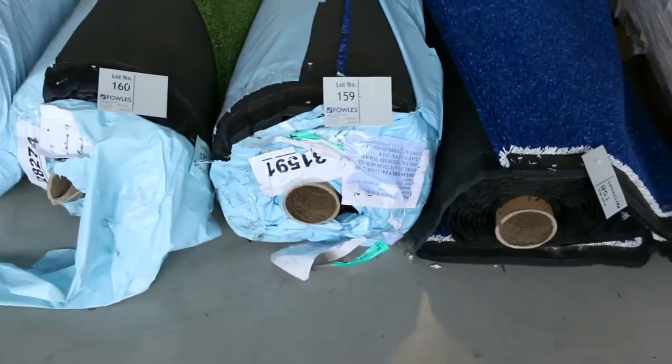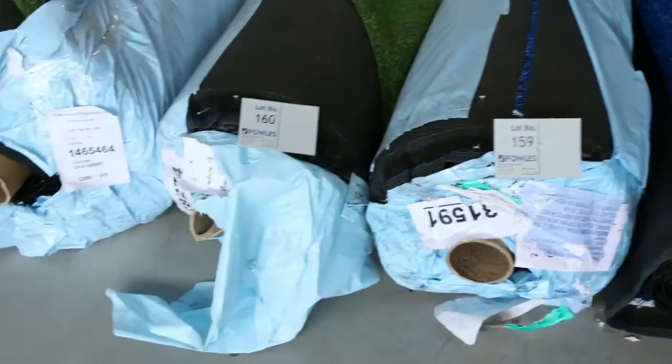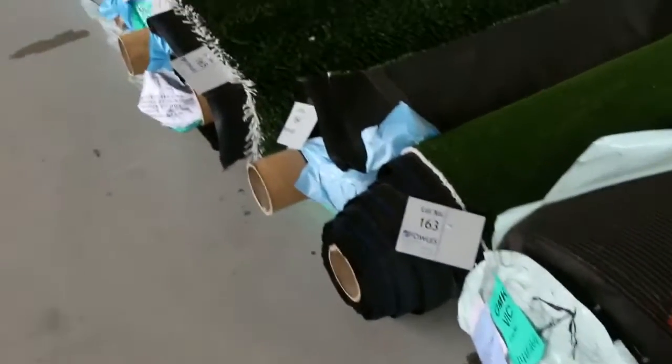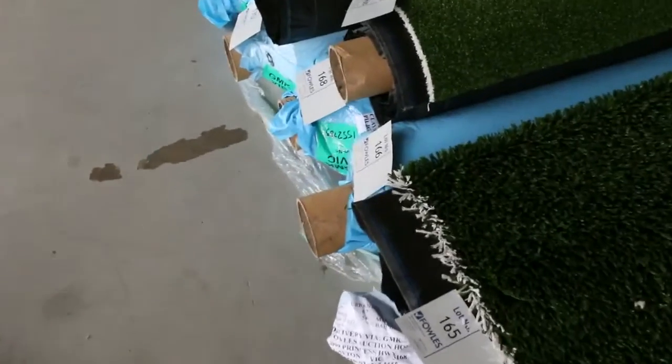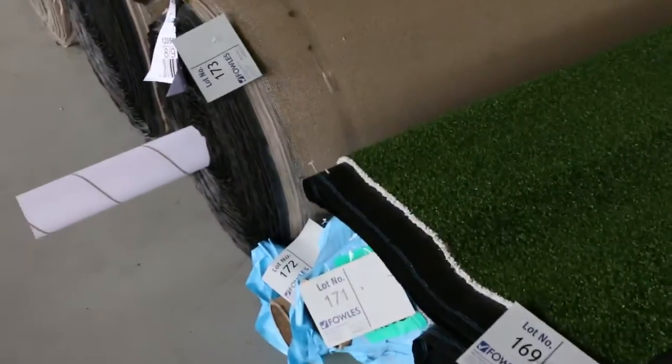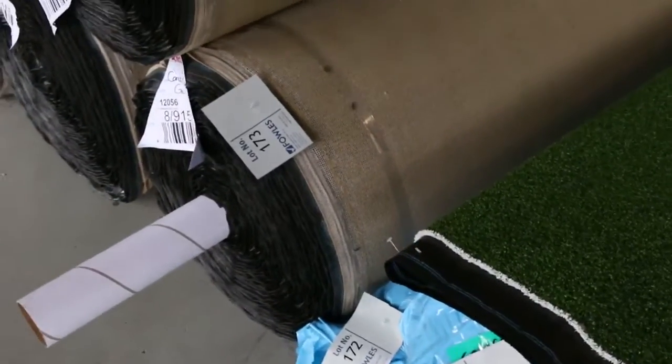Across the way there are heaps of artificial turf — probably going between $5 and $15 a square metre. We've got the long pile, the short pile, and the sports pile, plus a little bit of electric blue if you're doing something special. So that's good news for people looking for artificial turf.